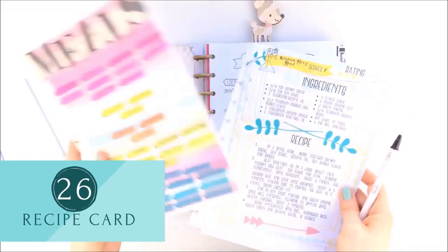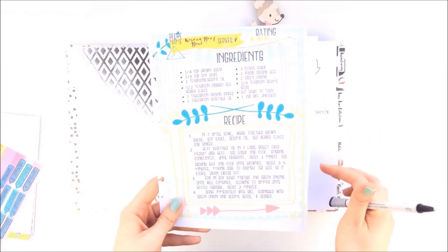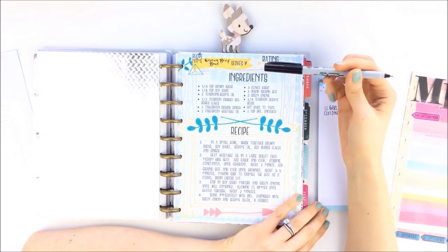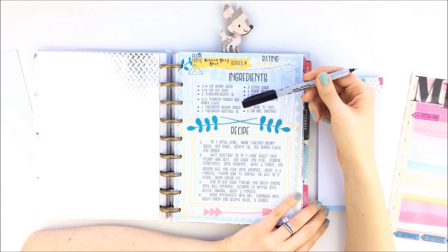This is a recipe card sized for a classic size Happy Planner. It has a space for the name of the recipe, the number of servings, the rating you give it between one to five stars, ingredients, and instructions.